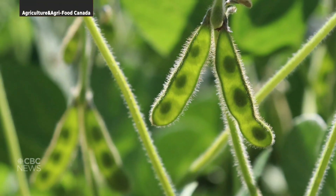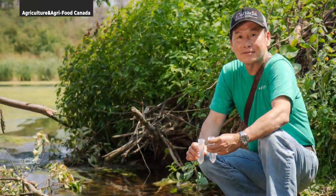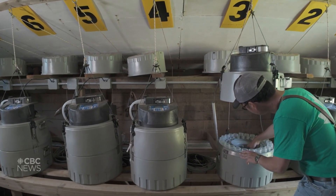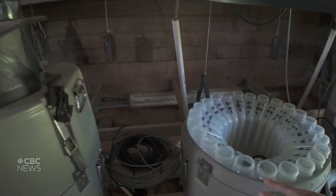The research looked at planting soybeans instead of red clover as a way to reduce nitrogen levels. The soybeans can also be sold as a cash crop. When the results were put into a model, they found that if all the red clover and forage is replaced by soybeans, it can reduce nitrogen loading in the system by 17 percent.